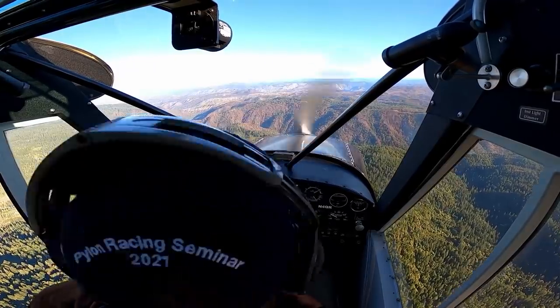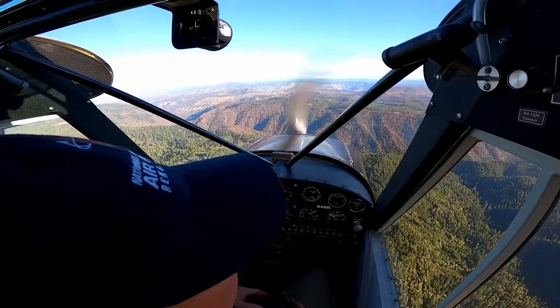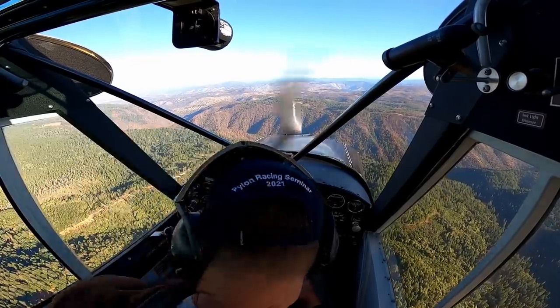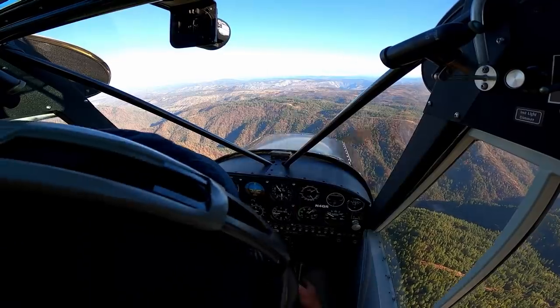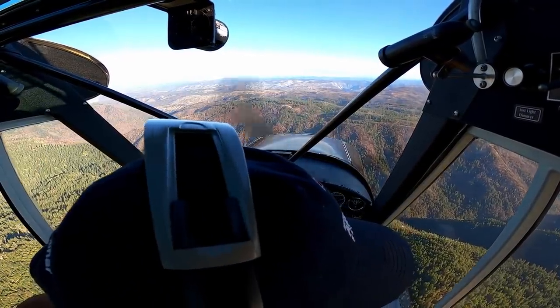Coming up on Oroville over the South Fork, there's the fire damage from the North Complex from last year. We came over Challenge and Forbstown. The town of Forbstown was spared by this fire — they were able to get it pretty well stopped here in this drainage, this branch of the South Fork River.